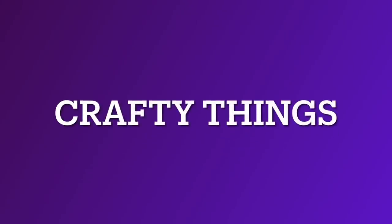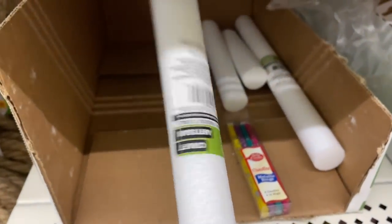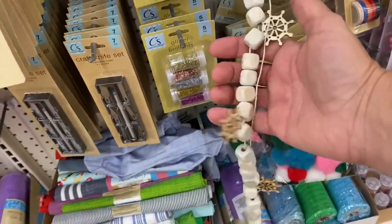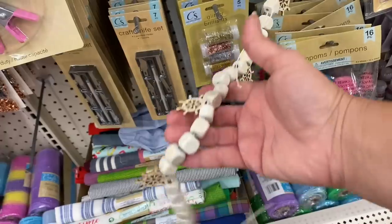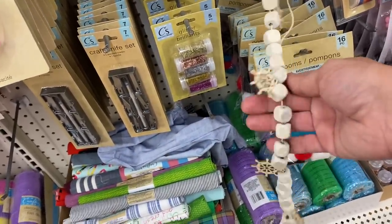Let's look at crafty things. Not much new to me this time around. But I see these floral foam cylinder tubes. And this must be left over from that seaside collection with the little ship's wheels and the wood cubes — I think it's adorable. Never saw it before.